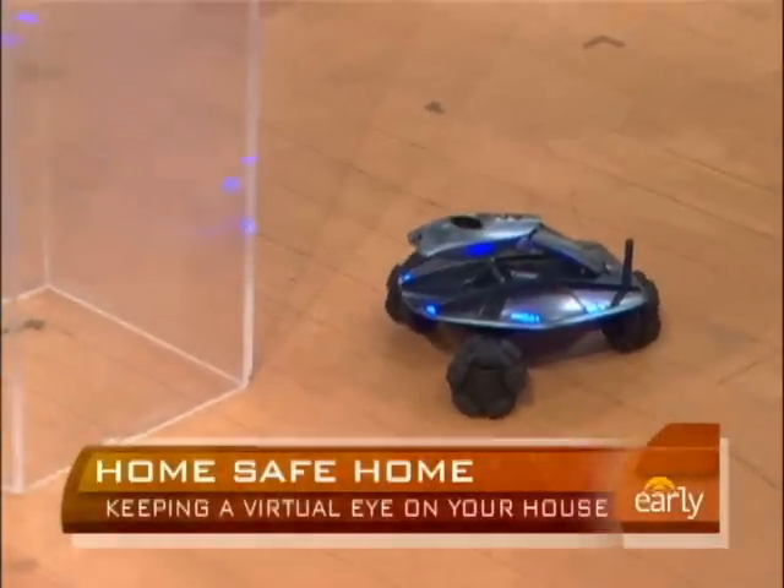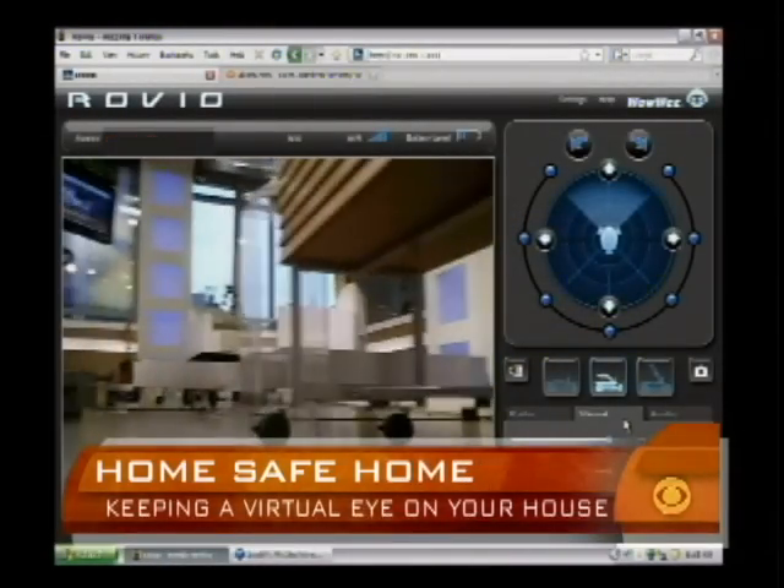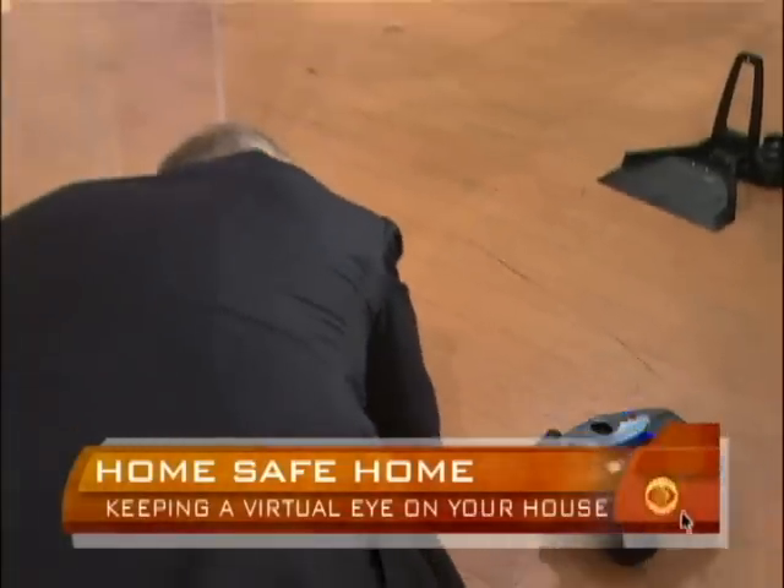So if you're not home, you can log into the website and control it using just the arrows and get it to go down the hallway, see what's going on in your house.